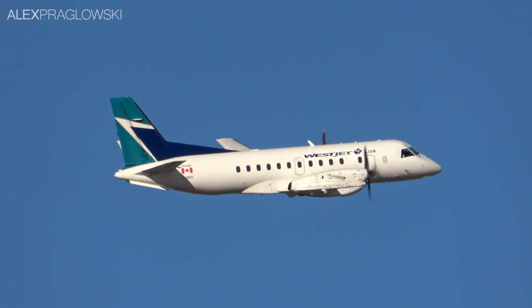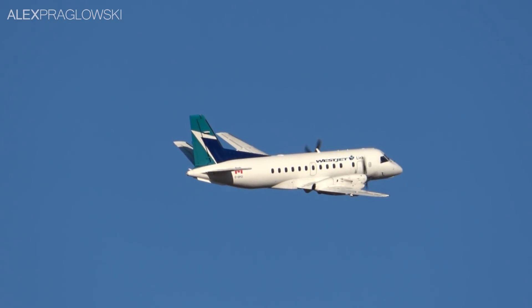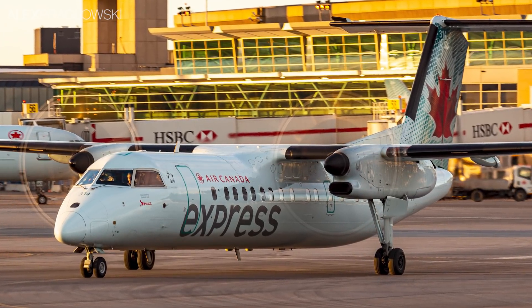Sooner or later, all of these aircraft will need replacing, and for these smaller carriers, simply exiting the market like Air Canada has done is not a viable option. So, the effects of 2020 aside, replacing these smaller aircraft is a bit more complex than you'd think.